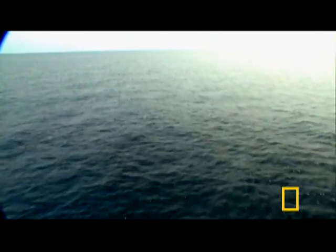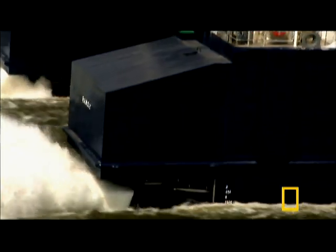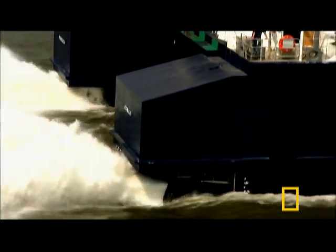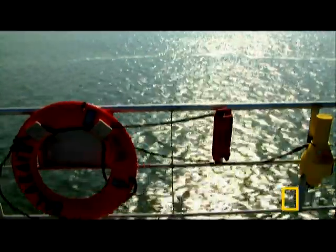The ferry must prove its speed and stability on the high seas. Pass the test, and it could bring Hawaiians closer together than ever. But if it fails, $200 million will be down the drain.